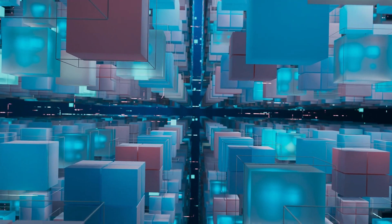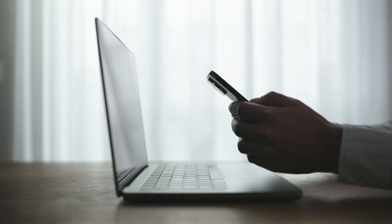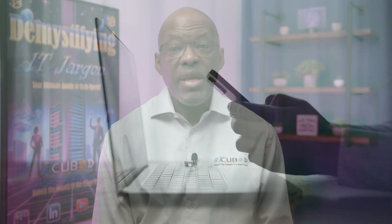Speaking of recovery, rapid restoration of operations is the goal. This involves having backups, understanding your critical systems, and knowing who to call for help, whether it's in-house experts or external partners. Is your business prepared for an IT emergency? If you're looking for guidance or have tips to share, let's get the dialogue going in the comments.